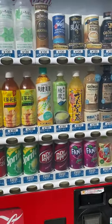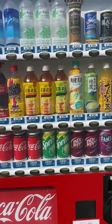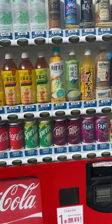There are other vending machines as well that focus mostly on coffee and tea. For the most part, Coca-Cola is actually the most common vending machine that you will find in Japan.